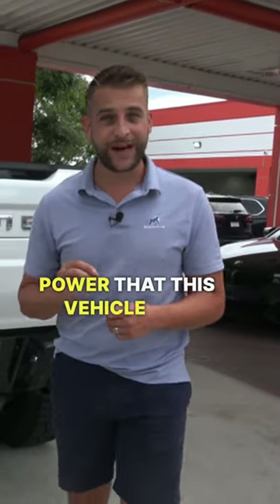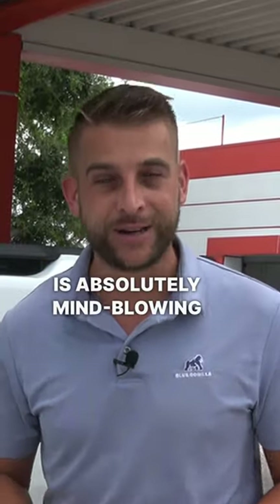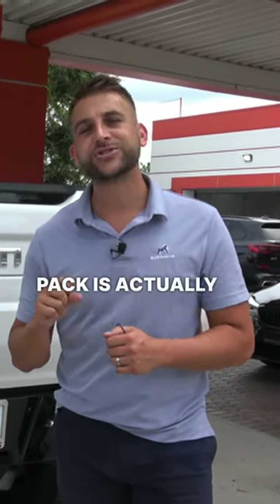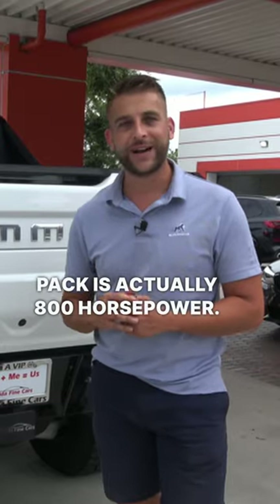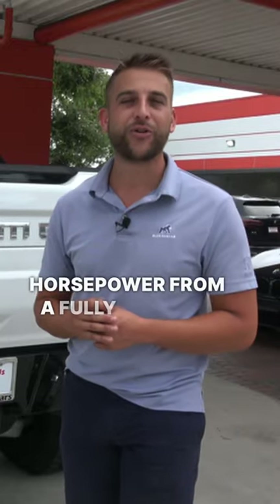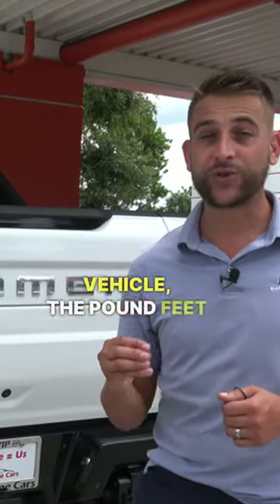The power that this vehicle has is absolutely mind-blowing. Base trim with the normal battery pack is actually 800 horsepower — 800 horsepower from a fully electric vehicle. The pound-feet of torque output,